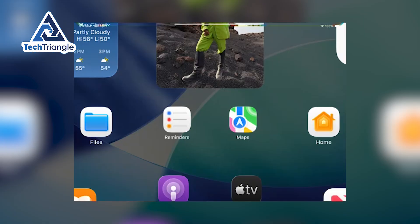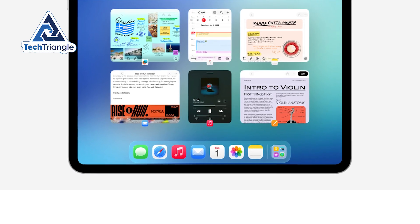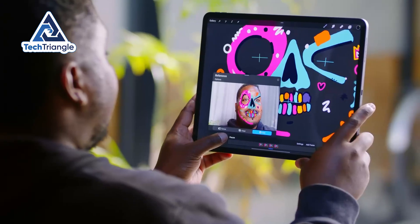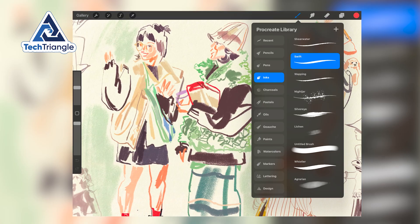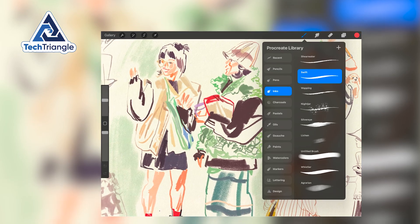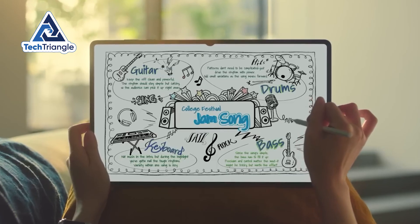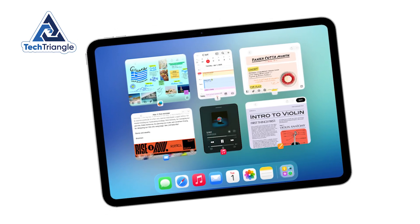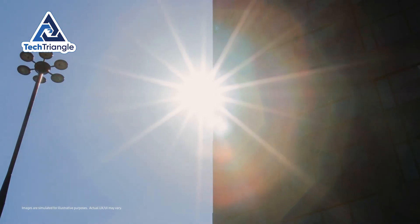iPadOS, meanwhile, isn't trying to be a desktop clone. It's polished, cohesive, and supported by a pro-grade app ecosystem: Final Cut Pro, Logic Pro, Procreate, and mature creative tools optimized for years. Many of them are best-in-class experiences you won't find on Android in the same way. If your job depends on niche pro apps, iPadOS will likely save you time. If you want a more PC-like, flexible environment with lots of tweakability, Samsung's software environment is closer to a laptop.